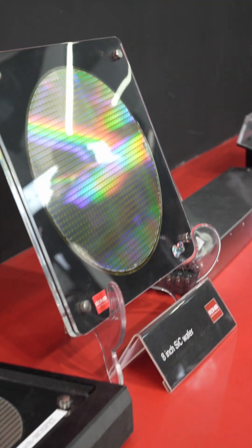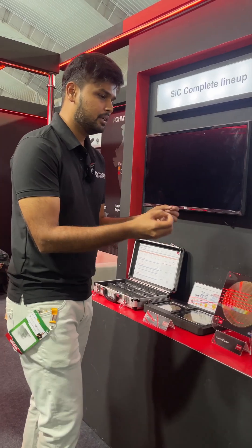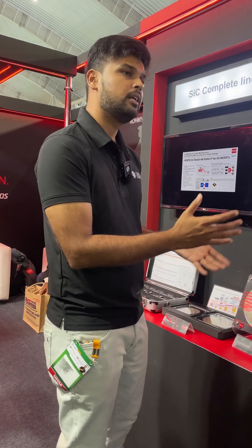Today we are showcasing many of the SiC products with various packages and adoptions, use cases from our customers under different form factors. Can you tell us about what is the latest thing in SiC here — what is the latest product?